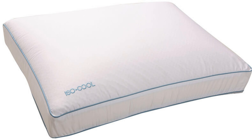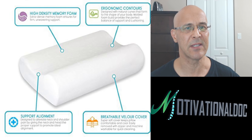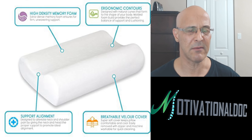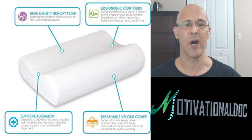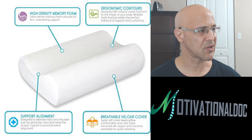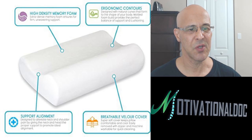Here is an iso-cool foam pillow — some people like foam pillows. Here is another cervical pillow with high-density memory foam. You can spend $15 to $200 on a pillow, but believe it or not, my pillows are not expensive. You need to find something that works for you — I don't think you need to buy expensive pillows.